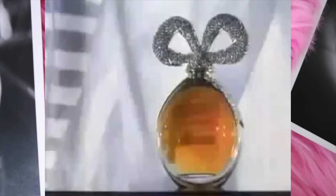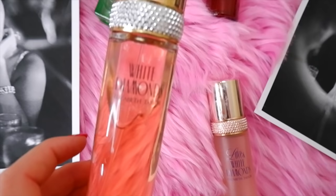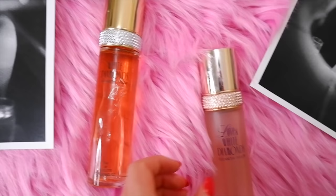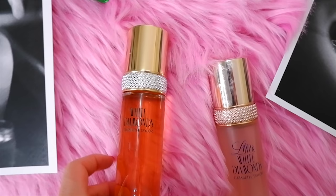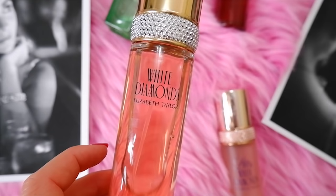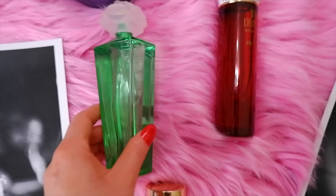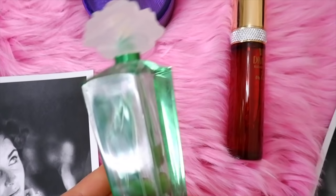Elizabeth Taylor's first perfume was launched in 1987 — it was Passion — and that was the beginning of a fragrance empire that would become one of the most successful in history. The estate of Elizabeth Taylor sent me a whole collection of her perfumes. I have the original White Diamonds perfume, which is such a classic. It's not too strong — you can spray a little bit and it settles really nicely. It's a light, fresh perfume.